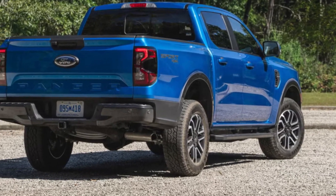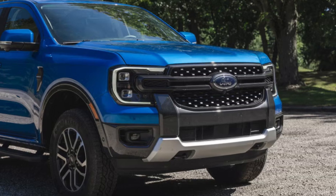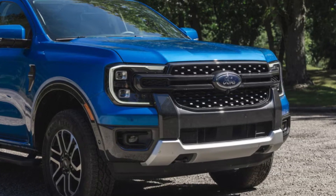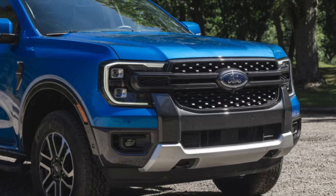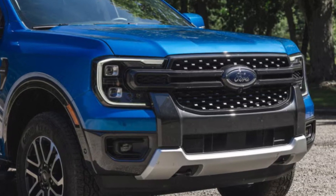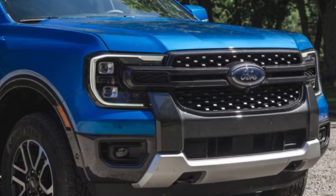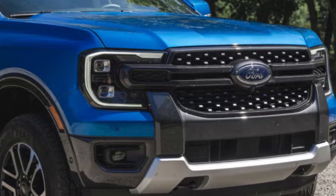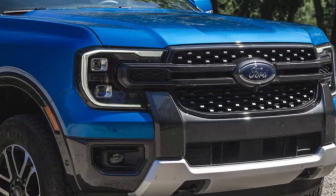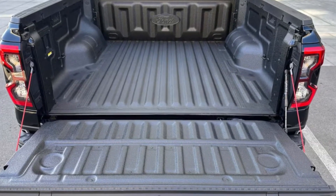Let's briefly discuss the competition. The Ranger faces tough rivals like the Toyota Tacoma and Chevy Colorado. While the Tacoma is known for its reliability and off-road prowess, the Ranger often offers more advanced technology and a more powerful engine. The Colorado has its own strengths, particularly in engine options and comfort, but many find the Ranger's blend of capability, tech, and design hard to beat.